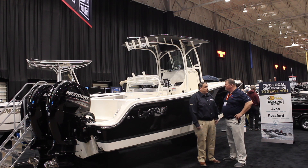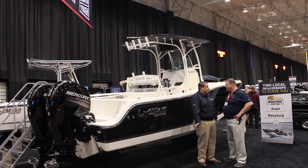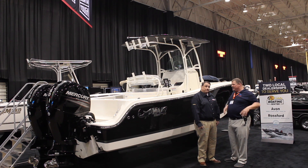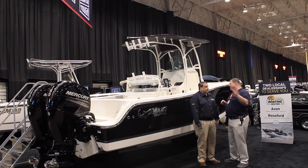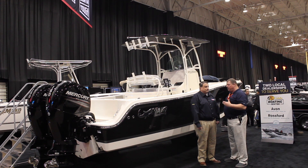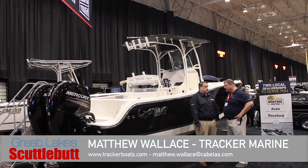We carry the full line of Makos with their 50-year heritage — big blue water boats, perfect for Lake Erie. And then every Tracker brand: SunTracker, Nitro, Tahoe, V-hulled runabouts perfect for the lake, and also a full line of deluxe pontoons called the Regencies. We've also got all marine accessories at great prices, a full parts and service department, and also UTVs and ATVs — we carry the full line.